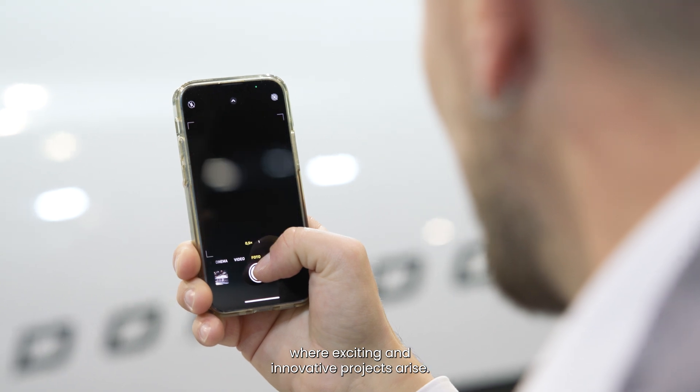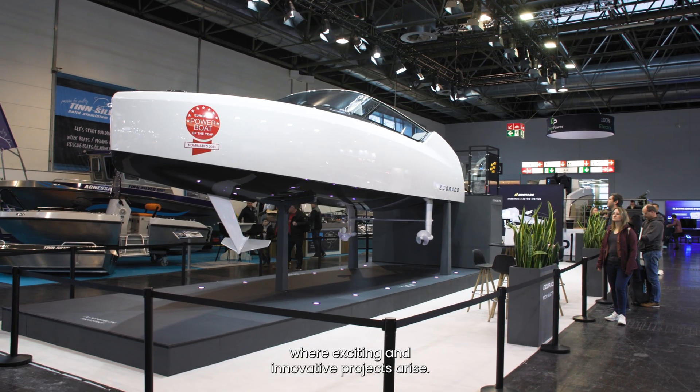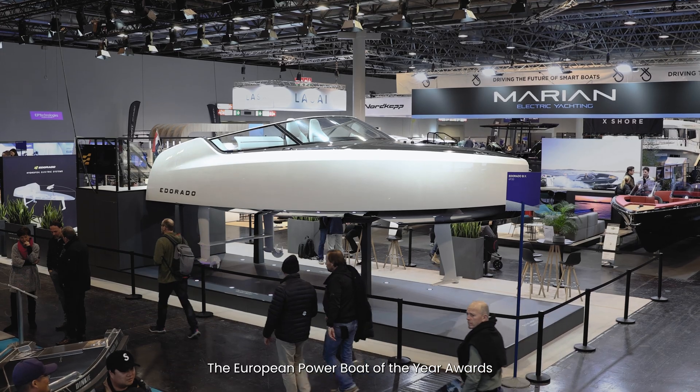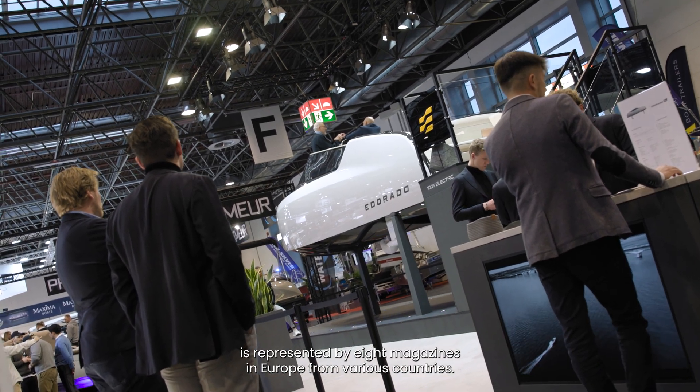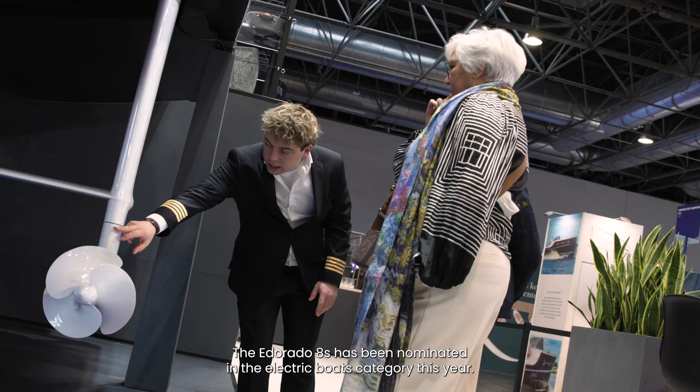With the Power Boat of the Year Awards, we try to show the industry what are the good developments, where are the exciting new projects, and also to show how it is worth it. The European Power Boat of the Year Awards is sponsored by eight countries in Europe. The E-Dorado 8S is this year nominated in the category Electric Boats.